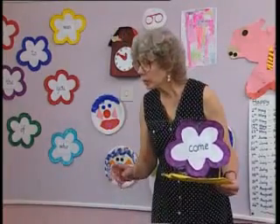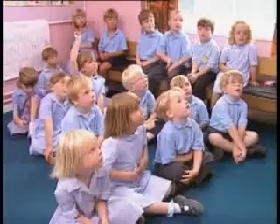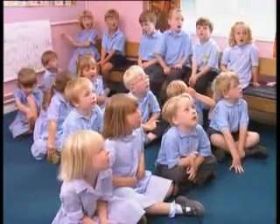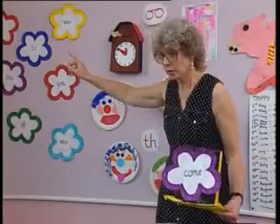Now, what do we call the words that we can't sound out? Tricky words. That's right. Let's see if we can remember our tricky words that we have learnt already.